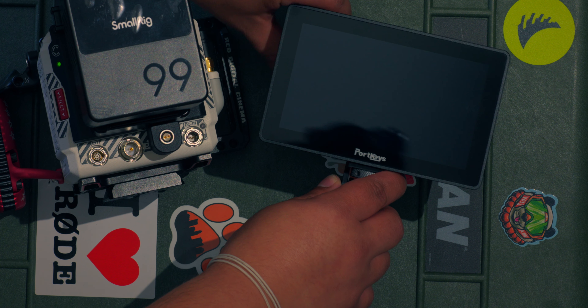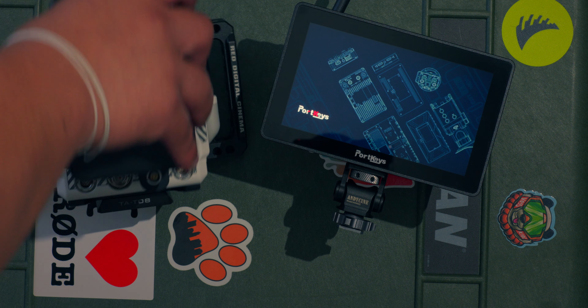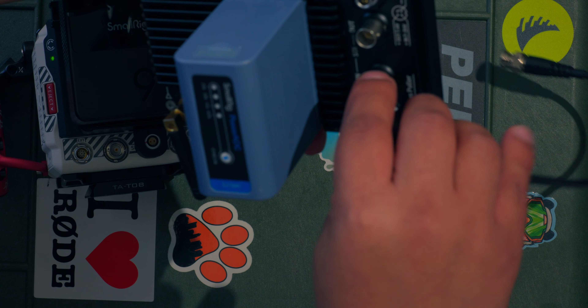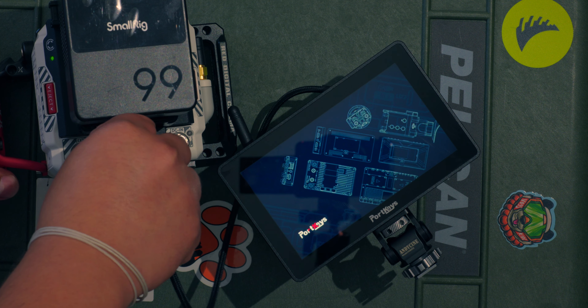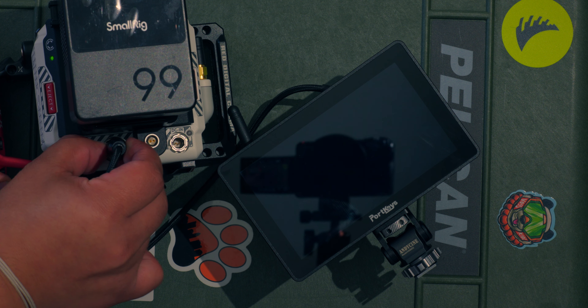Another annoying little thing that isn't a big deal: SDI protocol. There's a certain protocol you have to follow to attach SDI cables onto the Red Komodo so that you don't blow up the port — that's when you attach the monitor. Just watch some YouTube videos and you get used to it. It's one of those things you have to think about with the Red Komodo versus the FX3 or FX30, where you just plug in the HDMI and you're set to go.